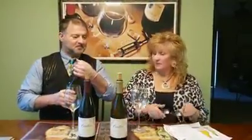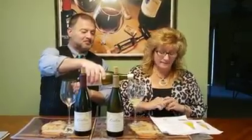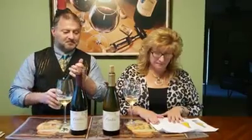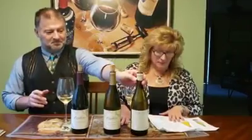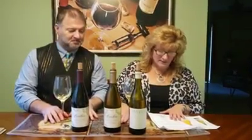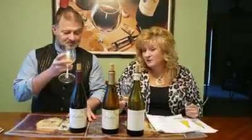So the 2018 Diatom Chardonnay, Bar M Vineyard, Los Alamos Valley, Santa Barbara County. Greg Brewer is the winemaker here. It's 76 Chardonnay planted over 20 years ago, 93 points from Robert Parker, and $21 a bottle.